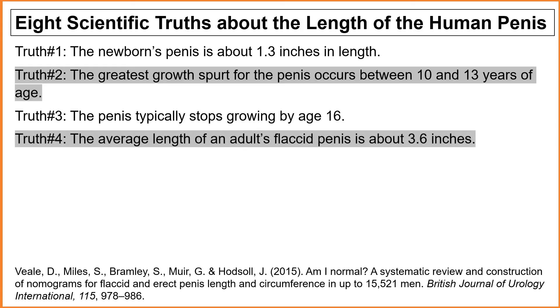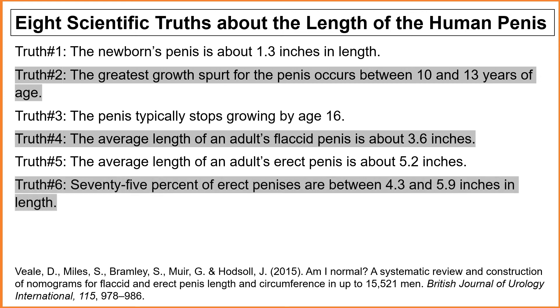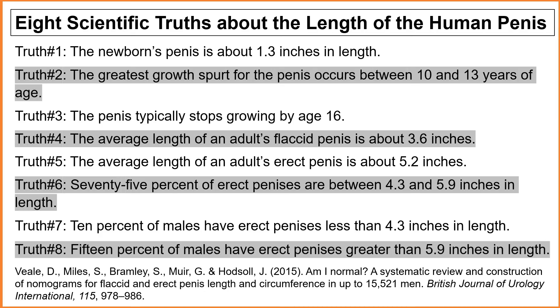Truth number four: the average length of an adult's flaccid, that is non-erect, penis is about 3.6 inches. Truth number five: the average length of an adult's erect penis is about 5.2 inches. Truth number six: 75% of erect penises are between 4.3 and 5.9 inches in length. Truth number seven: 10% of males have erect penises less than 4.3 inches in length. And truth number eight: 15% of males have erect penises greater than 5.9 inches in length.